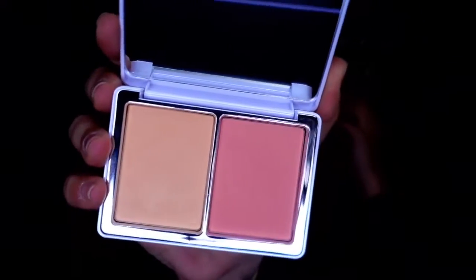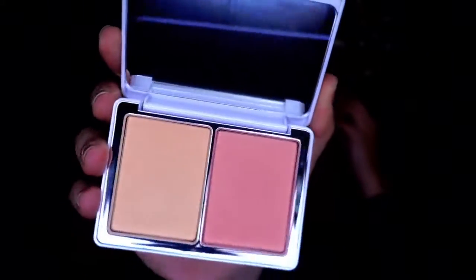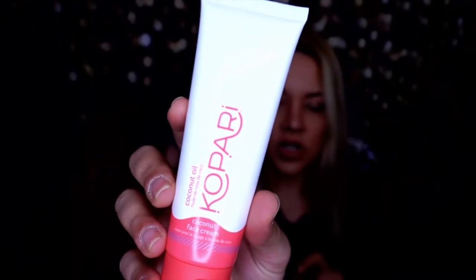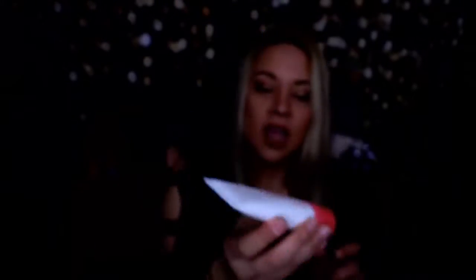The Natasha Denona blush duo comes with a little mirror and has a pinkish and a peachy blush. I have nothing from Natasha Denona so I'm super excited. Next I got a Copari coconut oil face cream — it's not oily at all, super hydrating, smells like coconut but very subtly. One of the things I love most about this first box is the products.